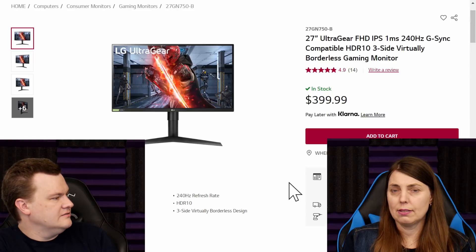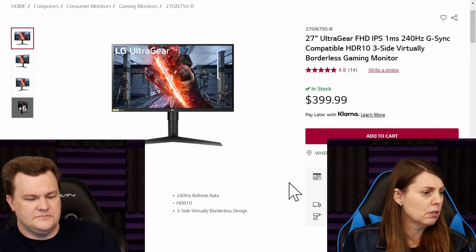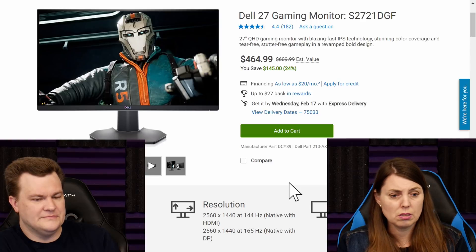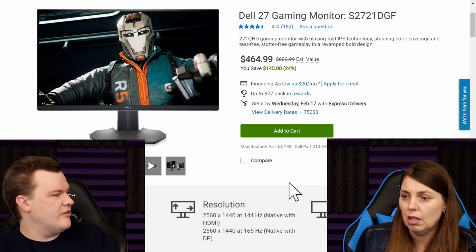Do you like Dell or do you like LG? Exactly. I've got a Dell monitor at home, I like it. Do you know what the difference between these monitors really is? Probably that much — you would have to put them side by side and really compare them in detail.